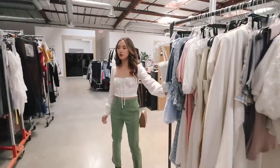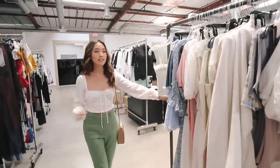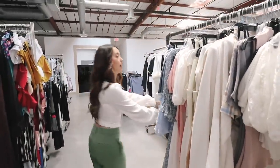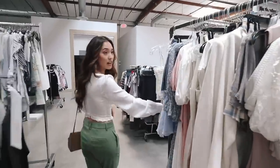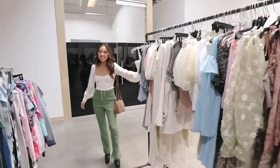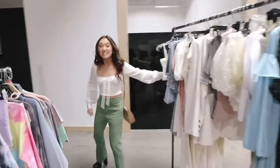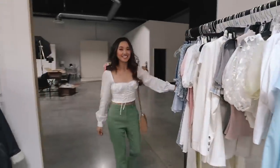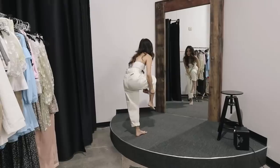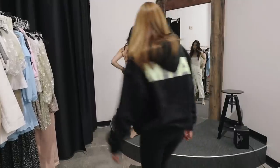Before approving the final samples, I need to try on all the individual articles of clothing to make sure all the details are on point and the fit is right. Trying on clothes is a workout — just stepping in and zipping things up takes a lot of energy. These are so cute and so comfortable.